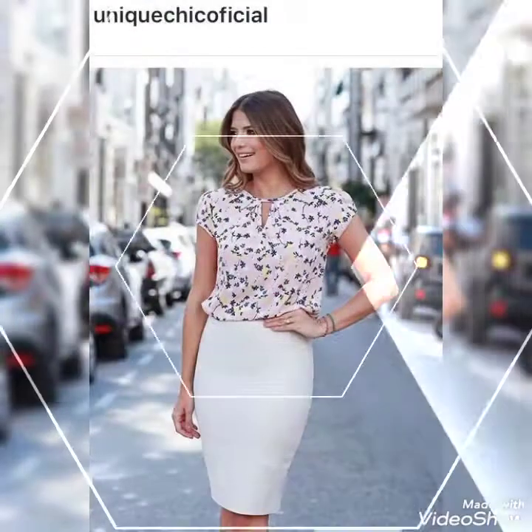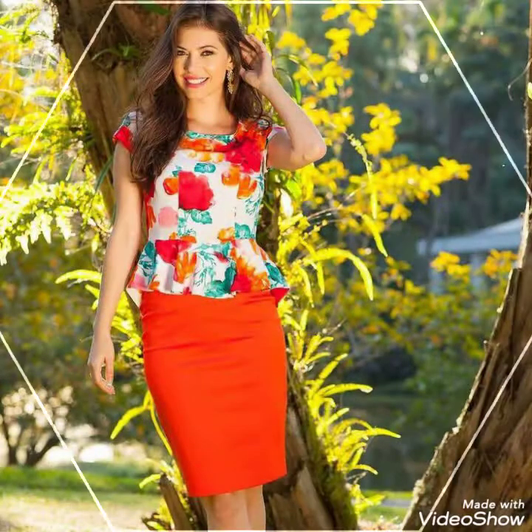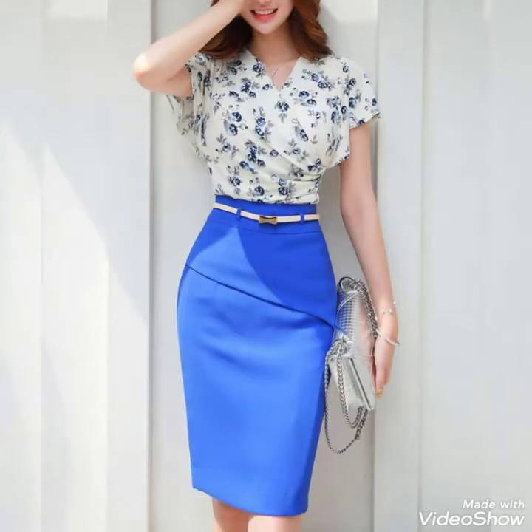Friends, I always try my best to bring you useful content and useful ideas. So don't forget to give your feedback in the comment section on how the video was and how the designs were. Also suggest in the comments which content I should use in my next video.